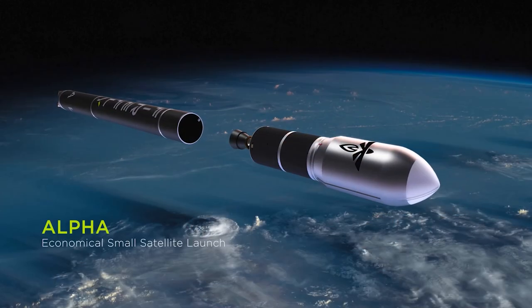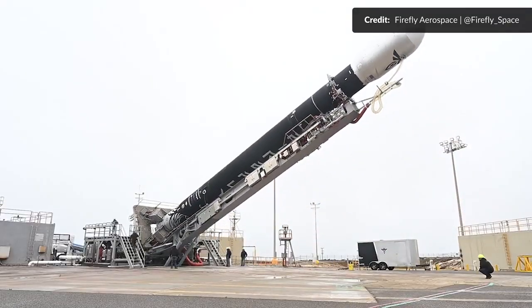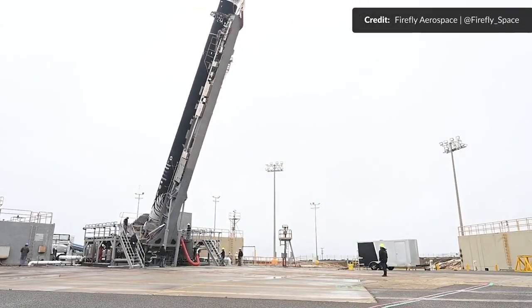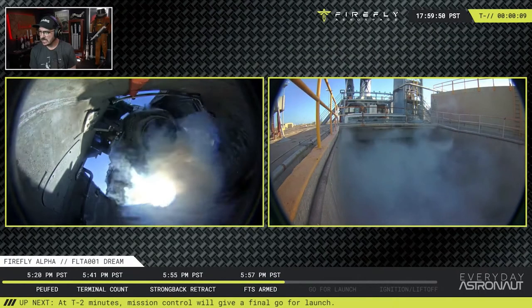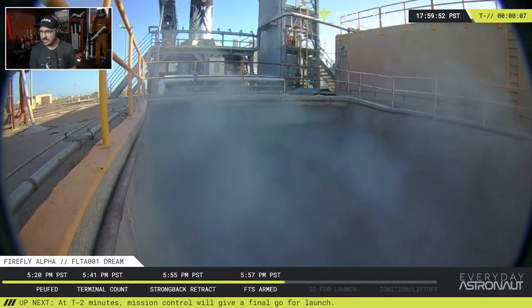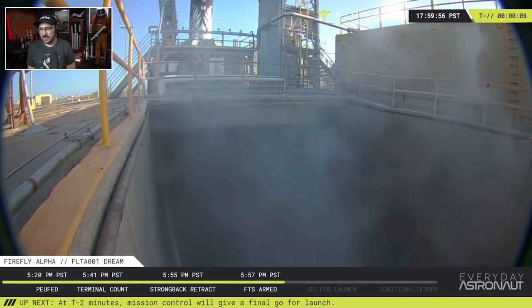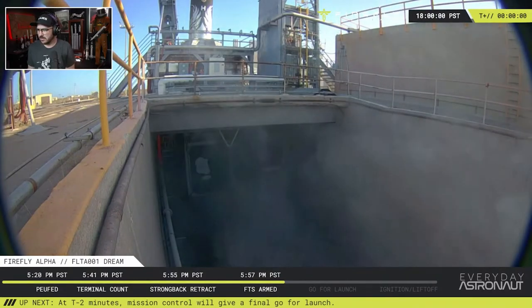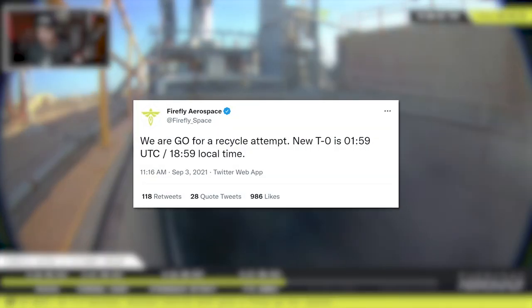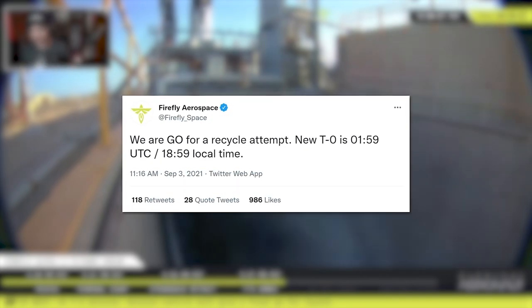It must have been the week for small rocket launches because Firefly Alpha launched for the very first time this week too. This is a 29-meter or 95-foot rocket launched on Thursday, all being streamed by Tim Dodd, the Everyday Astronaut — big congratulations to Tim on being asked to do that. The first attempt for the launch was aborted in the final seconds of the countdown, but they went for a second attempt within that same 4-hour launch window.